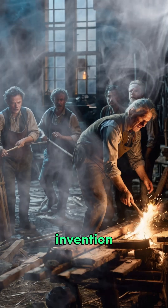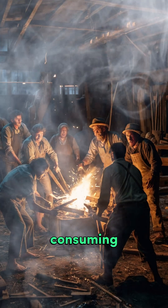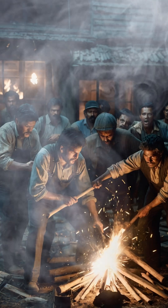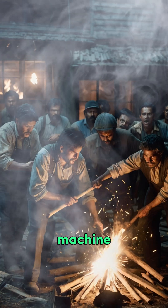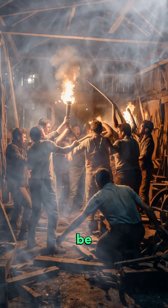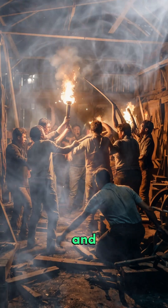Before its invention, spinning yarn was a labor-intensive and time-consuming task typically done using a single spinning wheel operated by hand. Hargreaves' innovative machine changed that forever by allowing multiple spools of yarn to be spun simultaneously, dramatically increasing output and efficiency.